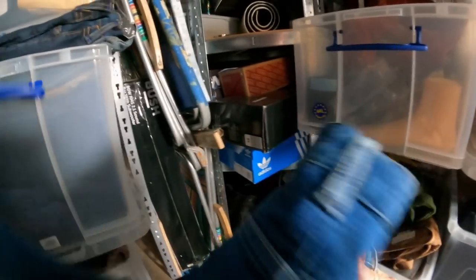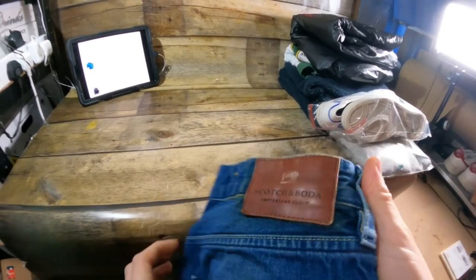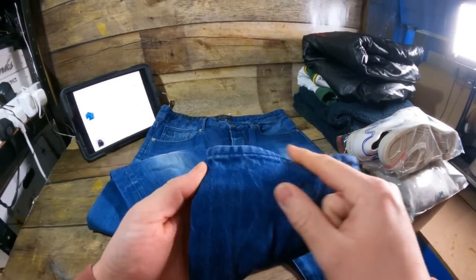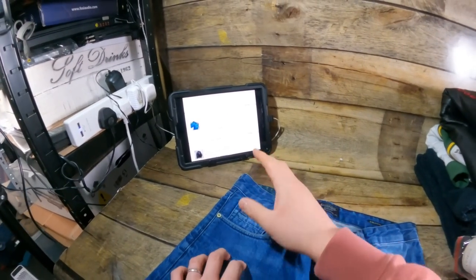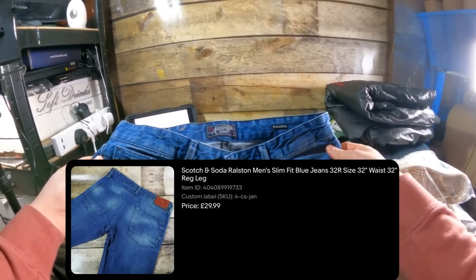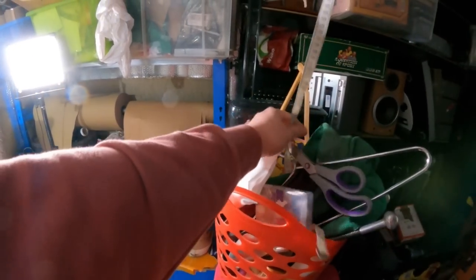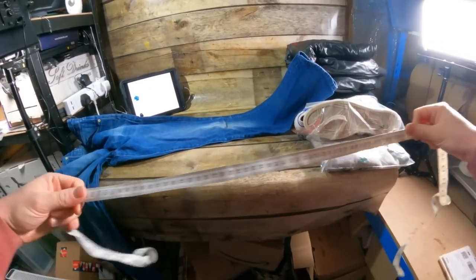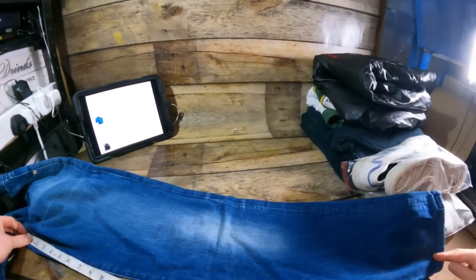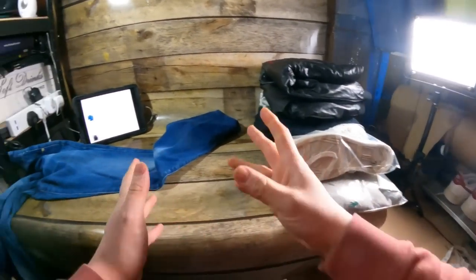Another brand to look out for in the jeans section: Scotch & Soda of Amsterdam. Just make sure you have the right ones — 32 regular, 'Ralston' fit. Always check the bottoms behind the heel too. Got these for £4 from a charity shop, listed in January — first cycle — and they went for £29.99 plus £2.99 postage. When picturing jeans, always have a flexible fabric measuring tape handy and measure the inside leg from the crotch down. This one measured 32, matching the label exactly.